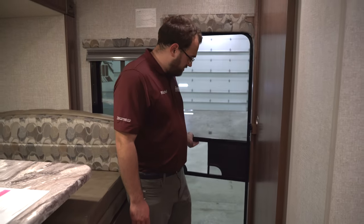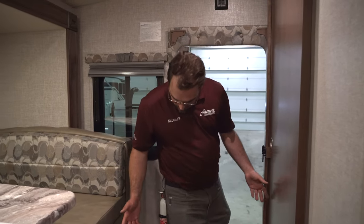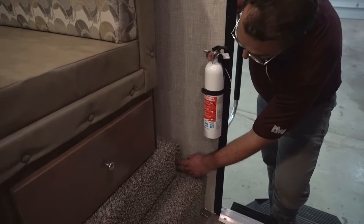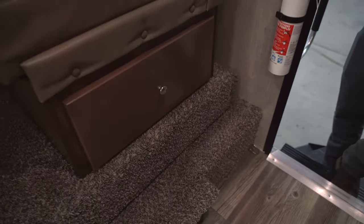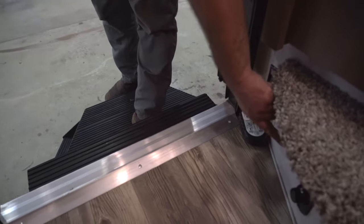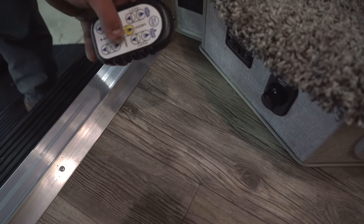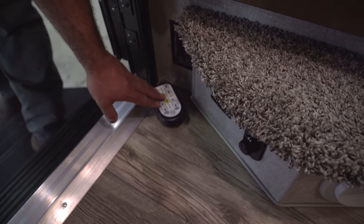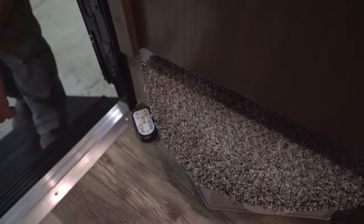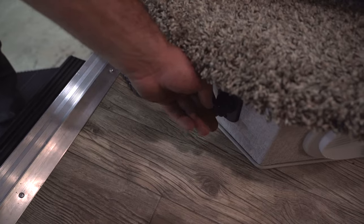Now we're on the interior of the 990 Arctic Fox. One feature is a nice screen door so you can let a breeze in. When you first come in, you'll have a fire extinguisher here. Down on the side is the switch for your power awning. Down by the feet is the switch for the slide-out, and the remote for the Ryko Titan jacks to control the jacks, slide-out, and awning. There's also a dimmer switch for your entry light.